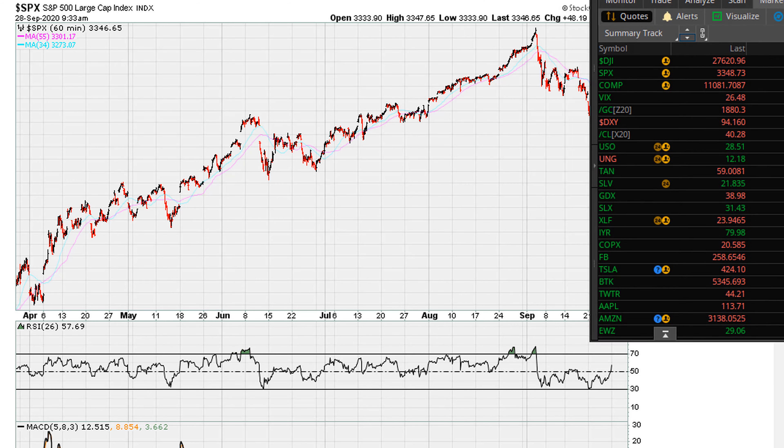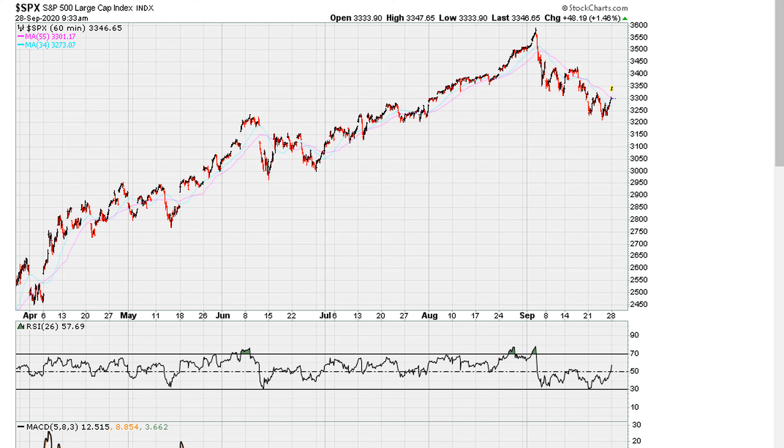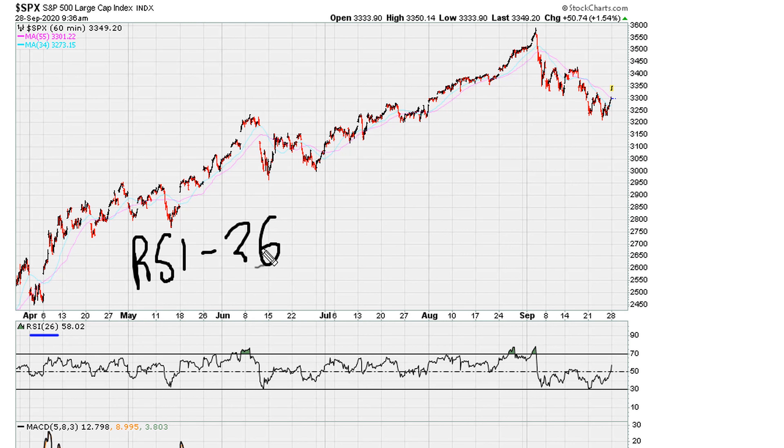Let me go ahead and update this because the market moved even higher since I set this chart aside. I want to draw one line as far as the S&P 500 hourly is concerned. Keep in mind, we are using RSI 26. The setting for the RSI here is 26, and the reason being that we want to remove as much of the noise as possible.